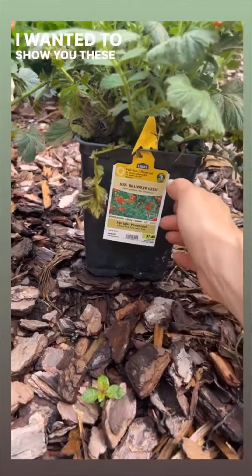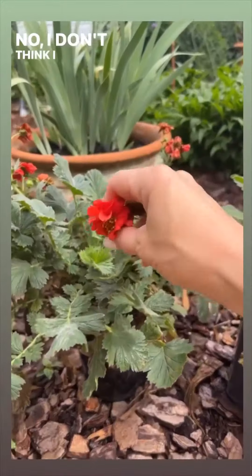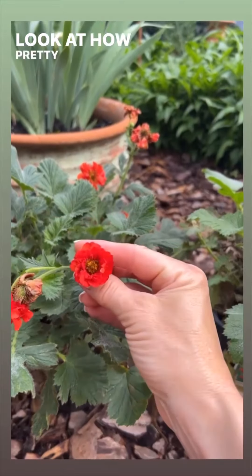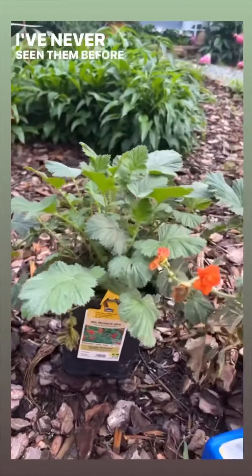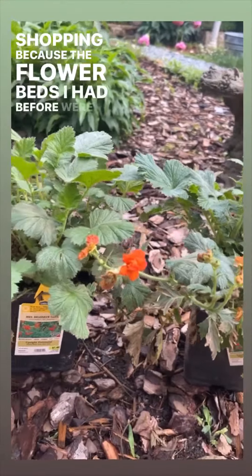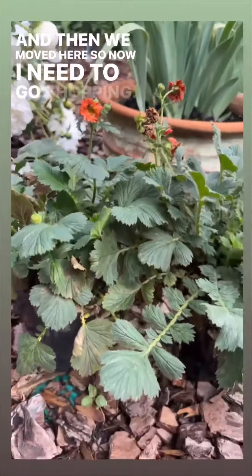I wanted to show you these flowers I found yesterday. I think I'm in love — no, I don't think I am, I know I am. Look at how pretty those are! I've never seen them before, but I don't usually go flower shopping because the flower beds I had before were pretty full. And then we moved here, so now I need to go shopping.